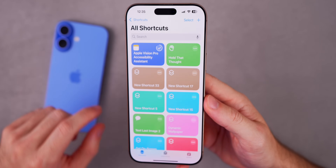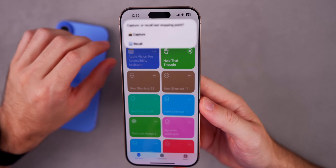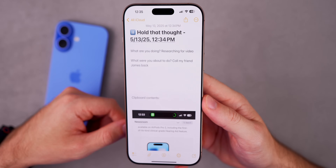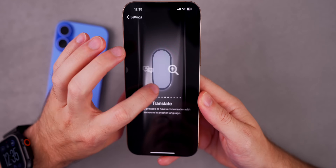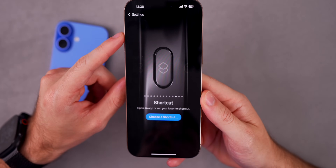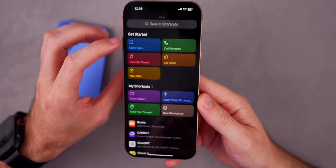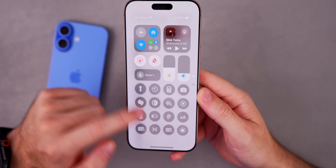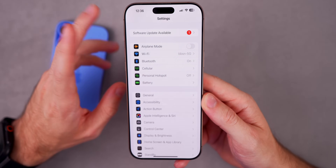You can also access this shortcut in other ways — you don't have to go into the Shortcuts app. If you tap Recall, it takes you straight to that note. This will be very useful added to the Action Button so you can quickly trigger it, or you can add it to the Control Center or anywhere else on your iPhone.